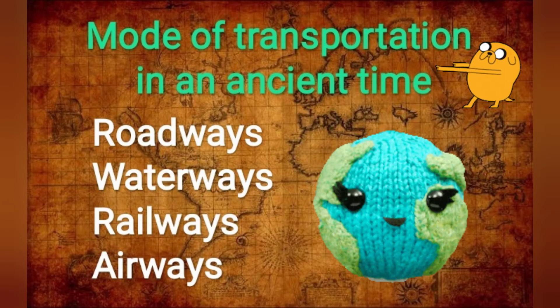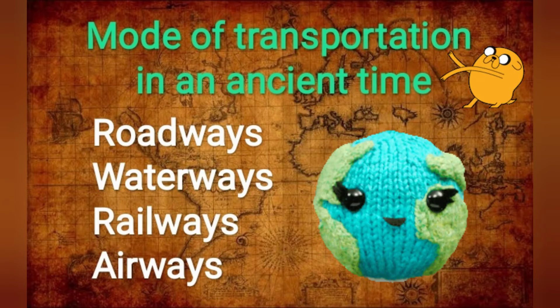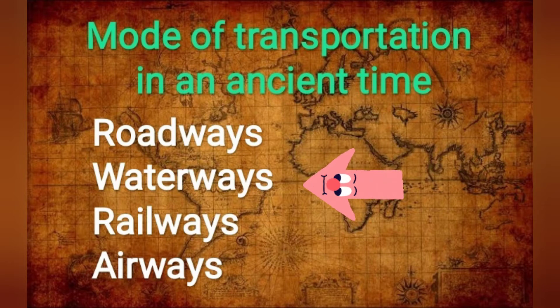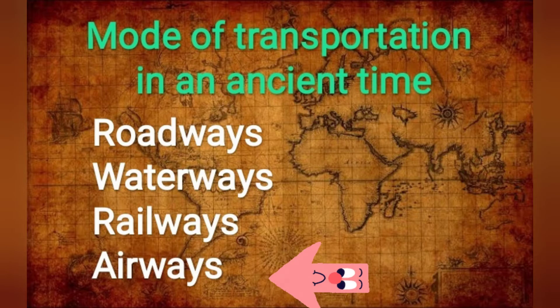Let's see the modes of transportation in ancient times. First, roadways. Second, waterways. Third, railways. Fourth, airways.